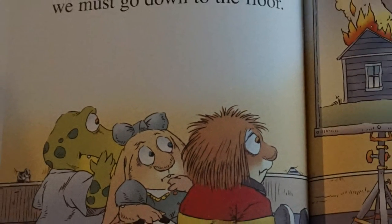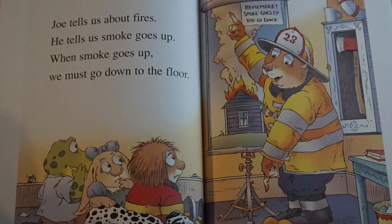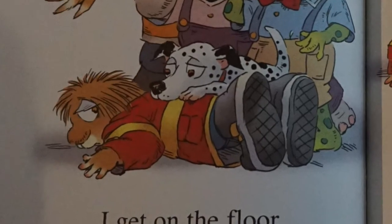Joe tells us about fires. He tells us smoke goes up. And when smoke goes up, we must go down to the floor. I get on the floor.